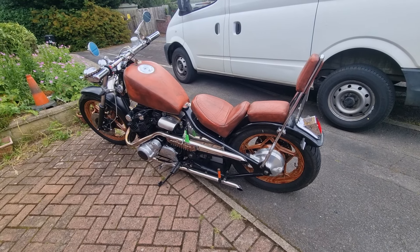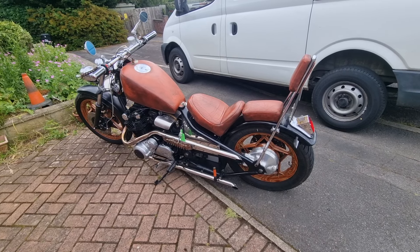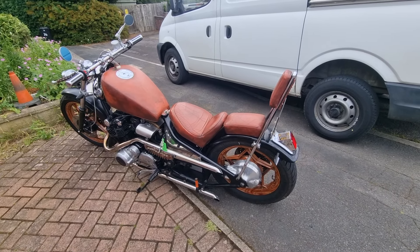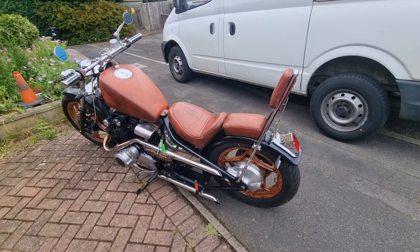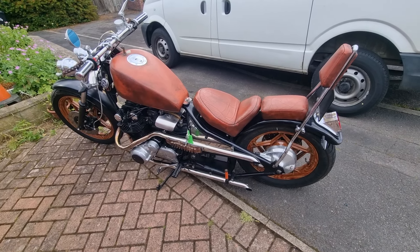Good afternoon, Chris from Motorcycle Reclamation here. Right, we've been shopping today. Here is something a bit different for you — in fact, it's a bit different for everybody. Unless you've got one identical, you haven't got anything like it. It's a Suzuki GS1000 chopper.